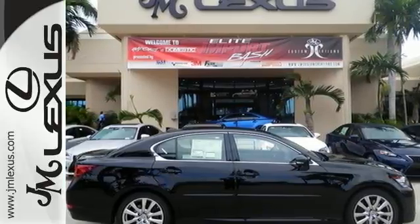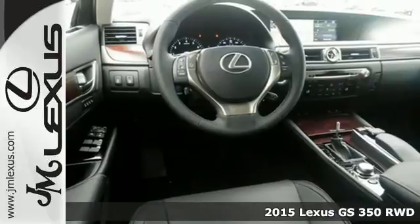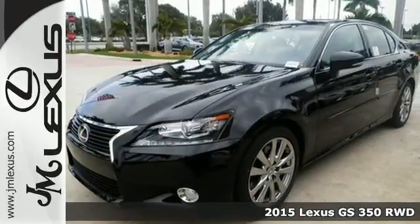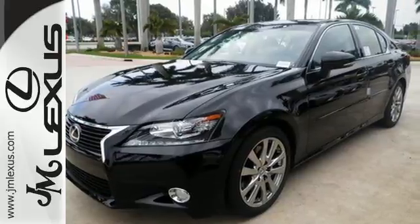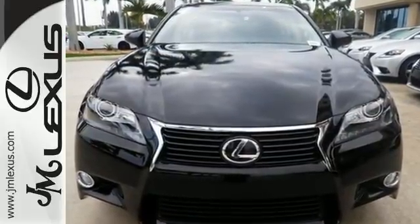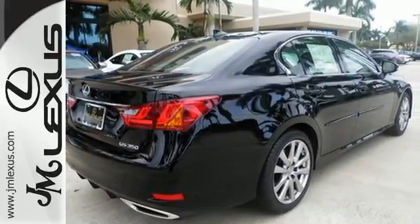It's a 2015 Lexus GS. Sleek white LED illumination greets you as you engage its world-class luxurious interior. The feel of the road, the power, the efficiency, and the features are yours to command with drive mode select, Lexus personalized settings, and remote touch.